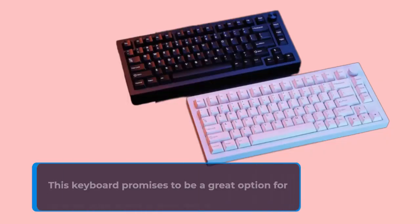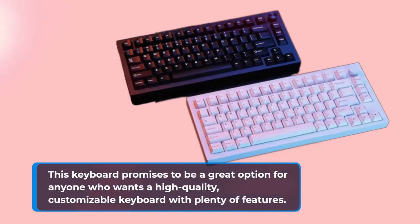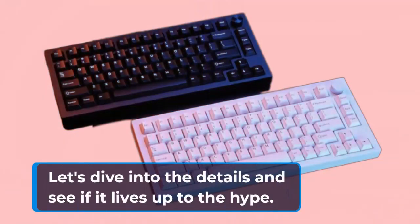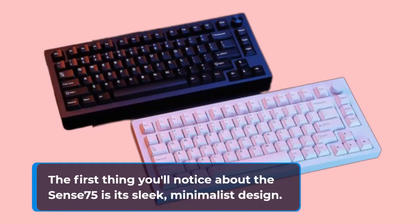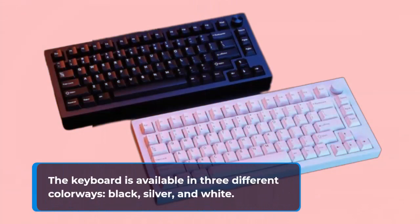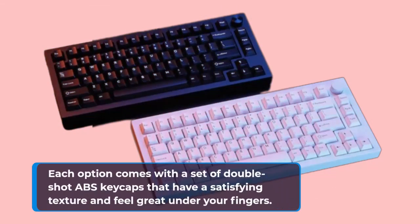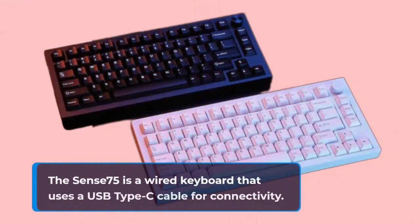Number 15: Drop Sense 75 Review. This keyboard promises to be a great option for anyone who wants a high-quality, customizable keyboard with plenty of features. The first thing you'll notice is its sleek, minimalist design — a simple black metal frame with no visible branding that should look great on any desk. It's available in three colorways: black, silver, and white, each with double-shot ABS keycaps. The Sense 75 is a wired keyboard using a USB Type-C detachable cable.